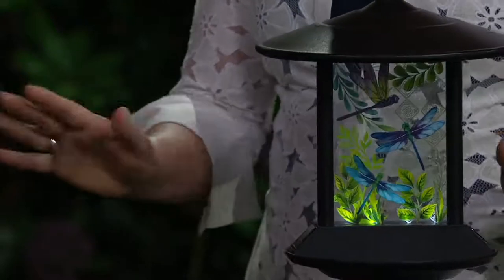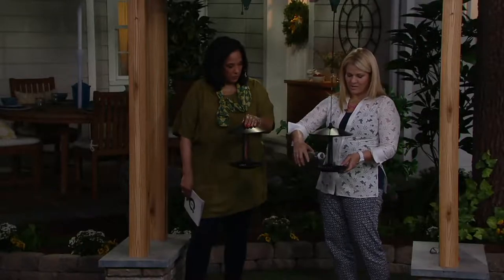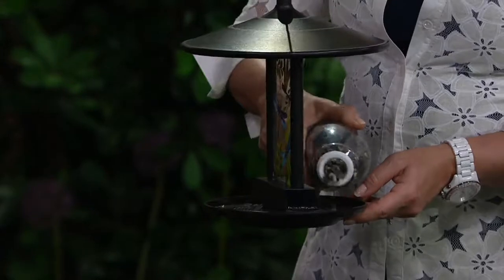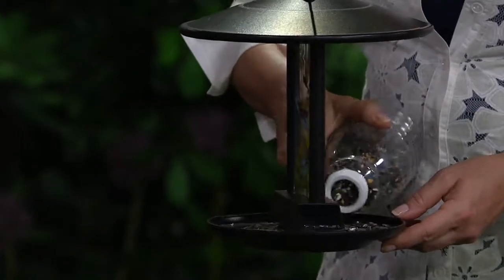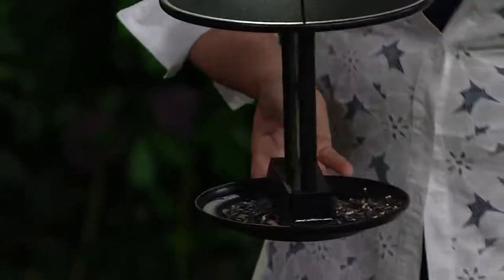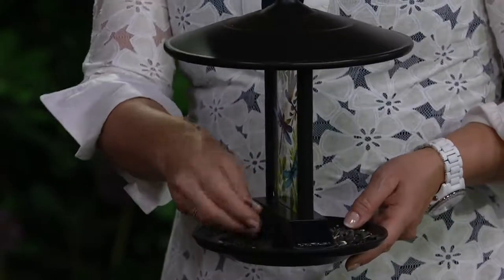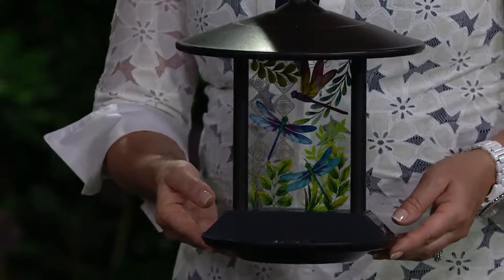For a bird feeder, you wouldn't even need to add bird seed - by itself it would be a beautiful decoration. It's super easy to fill: there's nothing to undo or lift up, you just put the seed in the tray at the bottom. There are also drainage holes so that if it's raining, water doesn't sit there. And of course it's beautiful to look at when the birds come to feed.